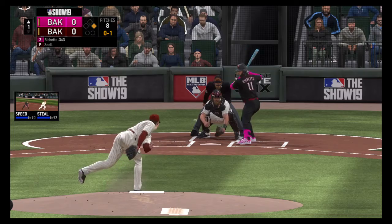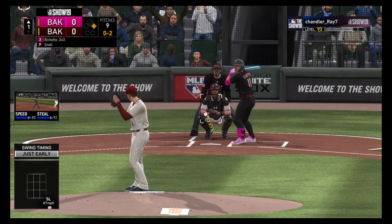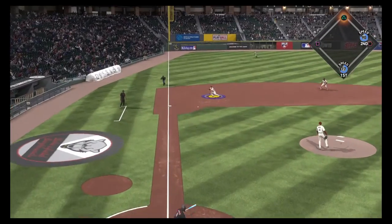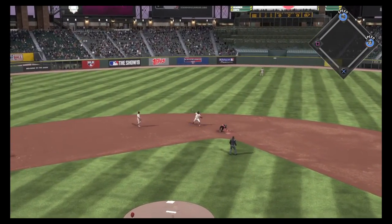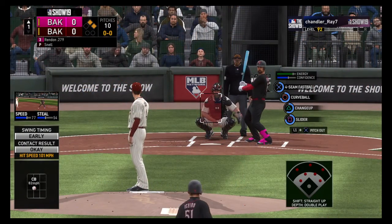A swing and a miss at a slider for a strike. That's a real tough pitch to hit. That's what in the pitcher's jargon we call the Hall of Fame pitch — that slider down and in. Really the only way you're going to be able to hit that pitch is if you're looking for it down and in, and still then it's a really difficult pitch to hit.